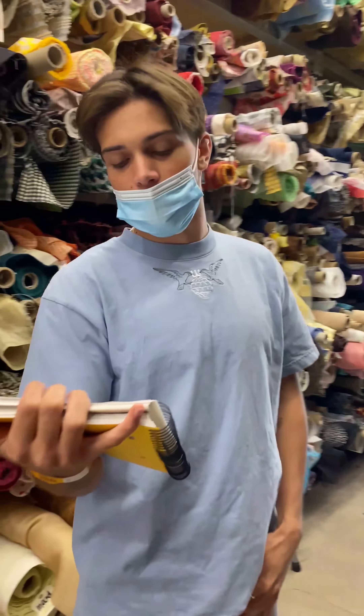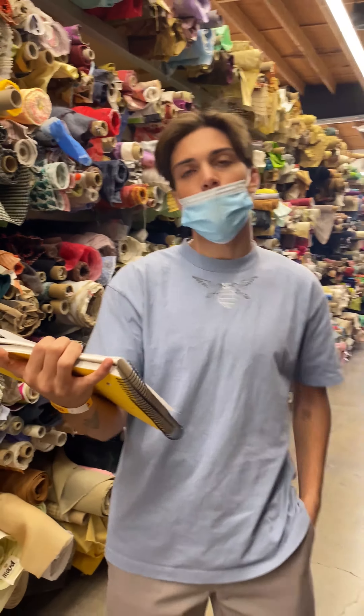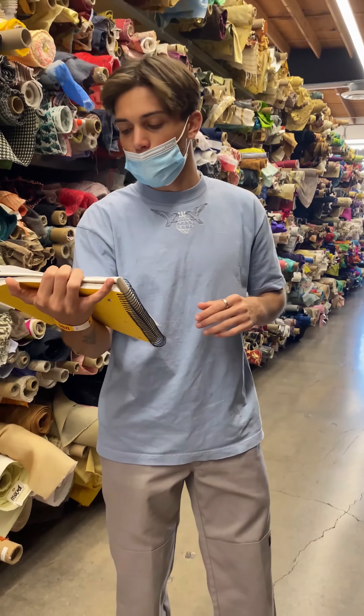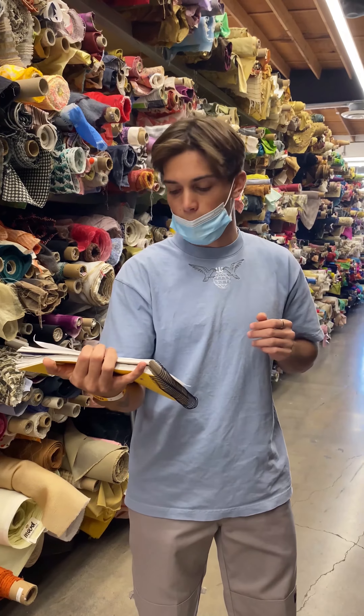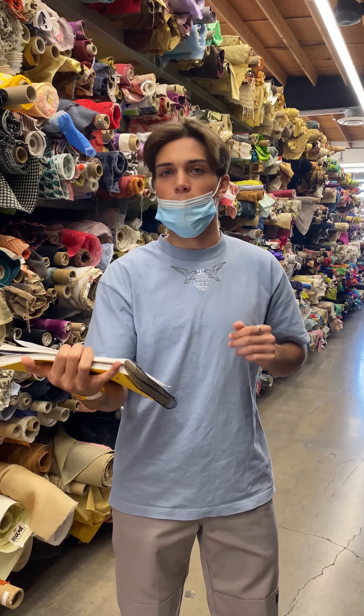I think it'd be safe to assume that the target market for the store is late 20s and up — individuals with established lives and finances that can afford this higher quality and unique fabrics.